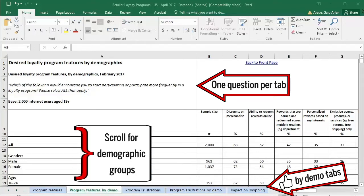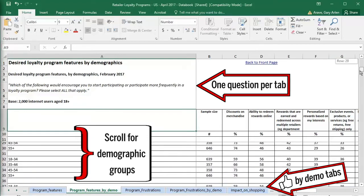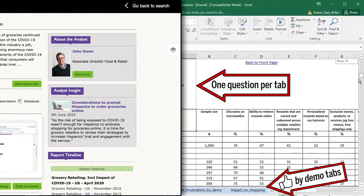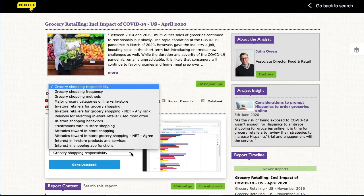The survey responses that appear in the data book can help you answer questions that aren't directly addressed in the report. You can also track a specific demographic across the whole survey to understand their relationship to the product category. There is also an interactive data book at the top, which features a few of the questions from the survey in both table and graph formats. See what's available in this drop-down and open the data book with this link.